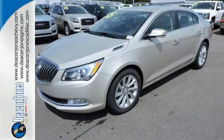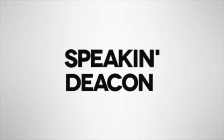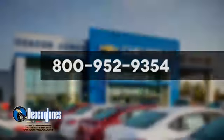Get into this best-selling luxury sedan today. Are you speaking Deacon? Visit Deacon Jones Chevrolet Buick GMC Cadillac today. Give us a call at 800-952-9354.